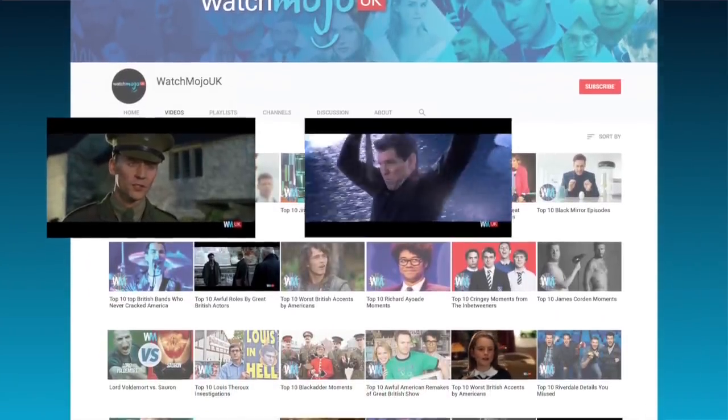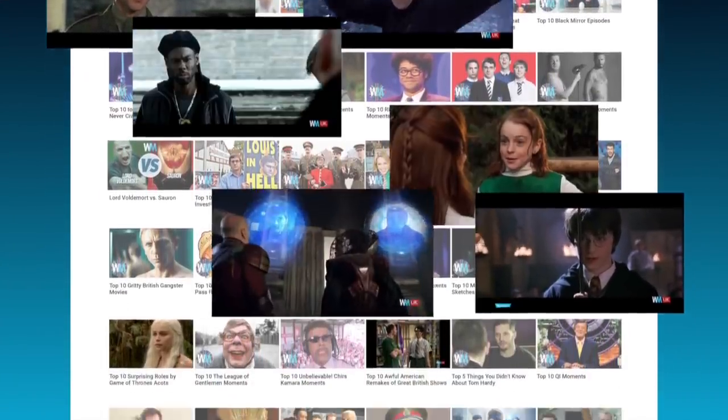Looking for WatchMojo videos with a British twist? Pack your bags and take a trip to WatchMojo UK for even more bloody brilliant content.